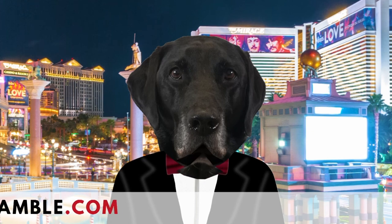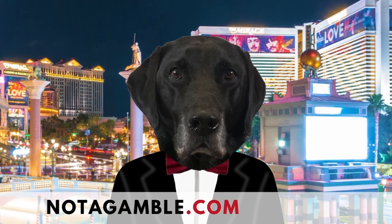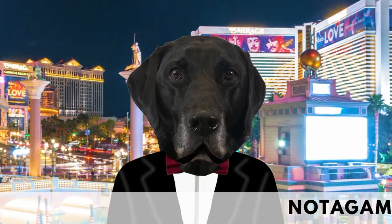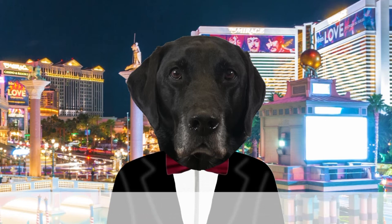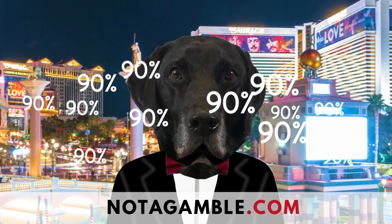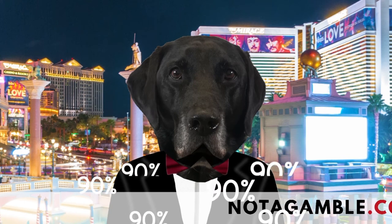Hi chums, my name is Leonardo, but you can call me Leo. And today we're in the beautiful city of Las Vegas. We are going to show you the Progressive Dozens Roulette System, which claims to produce a profit on 9 out of every 10 sessions. But does it work? Well, that's what we're going to find out.